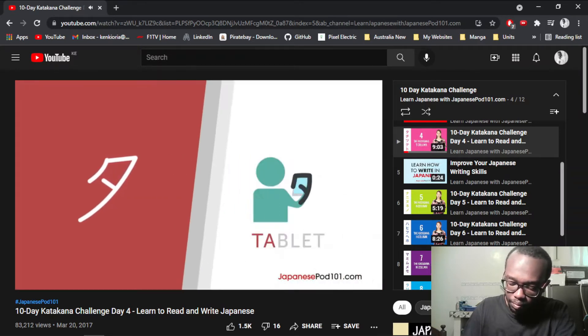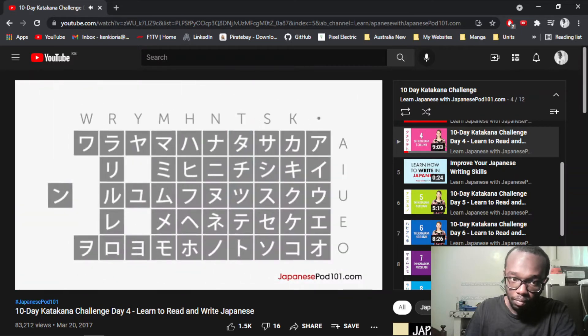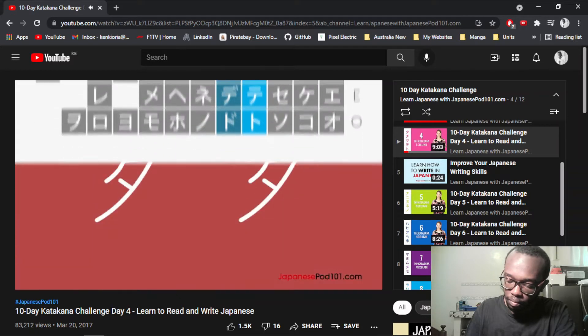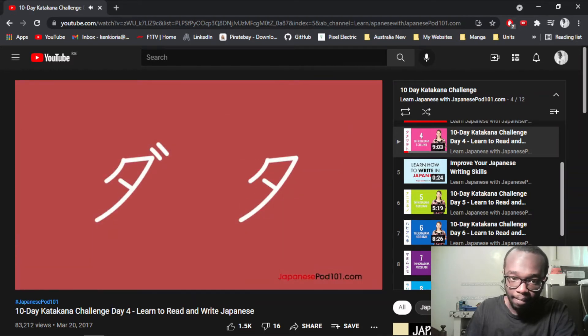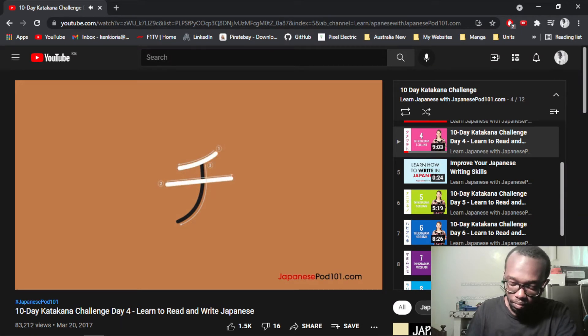Think of Ta as a person holding a tablet. Just like their hiragana counterparts, all of the katakana in this column can be altered by a dakuten as well. Next up is the katakana character Chi.